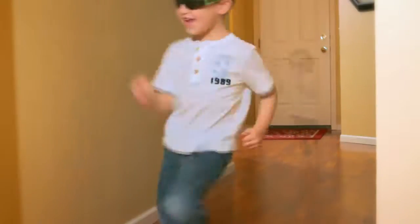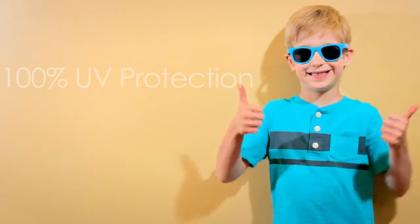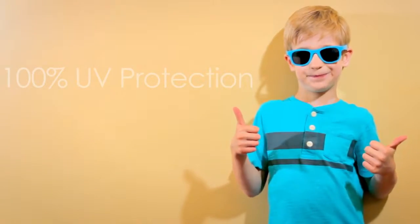RealShades has eyes covered with 100% UV protection, ensuring you're ready to enjoy the sunniest of days. A proper fit is crucial in minimizing sun exposure and ensuring a comfortable, secure fit.